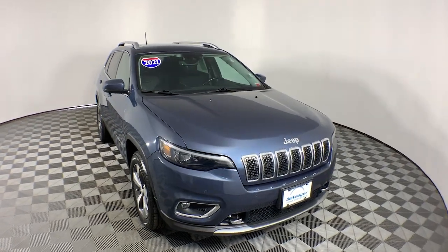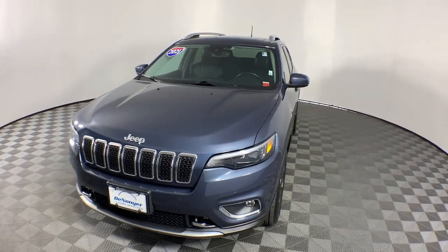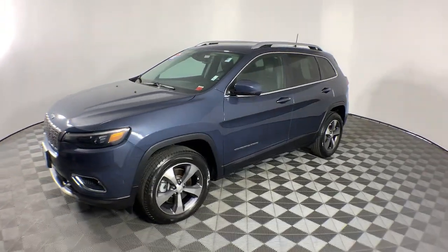Get acquainted with the 2021 Jeep Cherokee. With less than 20,000 miles on the odometer, this vehicle stands out from the rest.